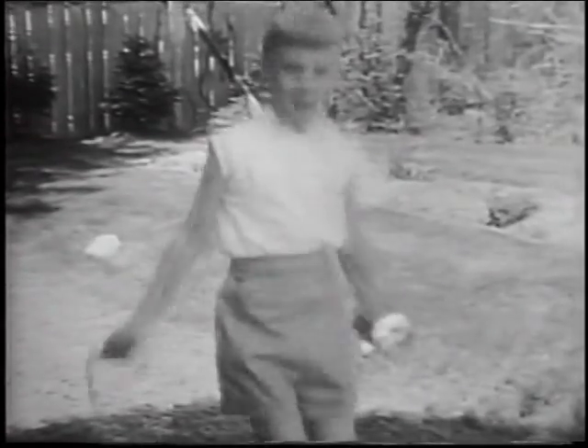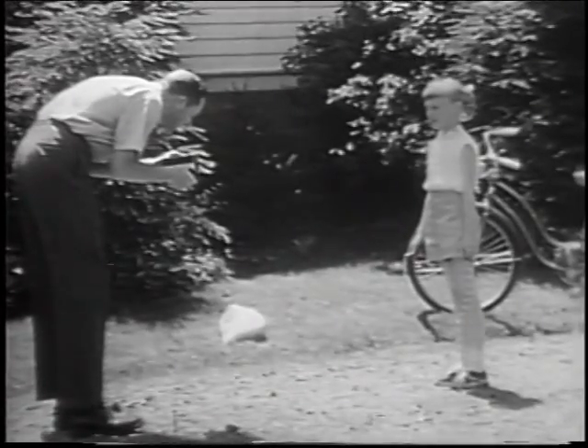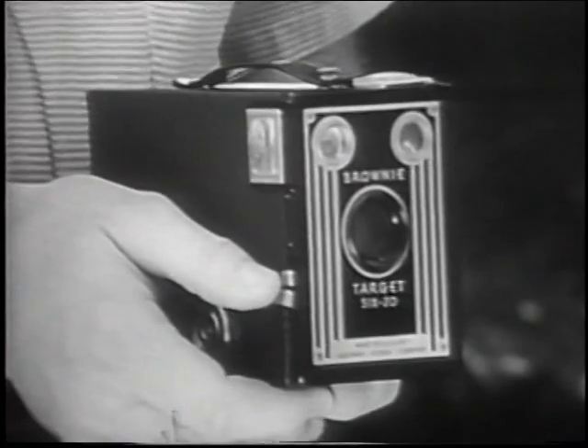This is Susie, eight years old this week. This is Susie's dad. His camera is eight years old this week, too. Susie sure has changed a lot in eight years, and so have cameras.